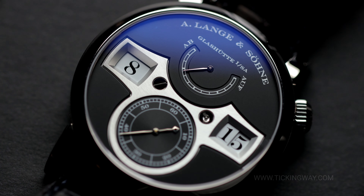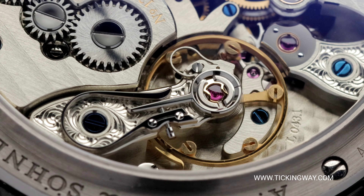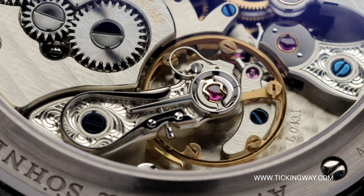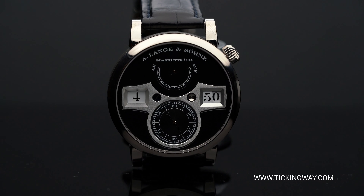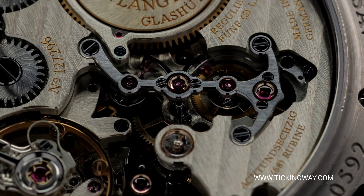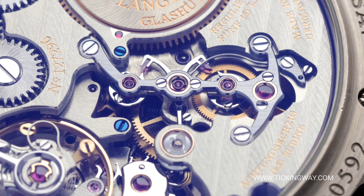If you're interested in any watch from A. Lange & Söhne, make sure you check out our website tickingway.com. We have the largest selection of A. Lange & Söhne, alongside a lot of really cool watches from brands like F.P. Journe, Kari Voutilainen, Greubel Forsey, and many more. If you have any questions or would like to learn more about a specific brand, make sure you email us or give us a call at Tickingway. Tickingway is a company run by real watch collectors, and every single watch we curate on the site are watches we would personally buy as collectors ourselves, so feel free to contact us at any time.